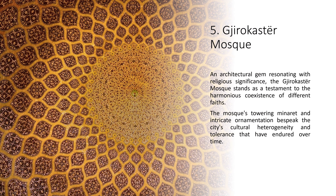5. Gjirokastër Mosque. An architectural gem resonating with religious significance, the Gjirokastër Mosque stands as a testament to the harmonious coexistence of different faiths. The mosque's towering minaret and intricate ornamentation bespeak the city's cultural heterogeneity and tolerance that have endured over time.